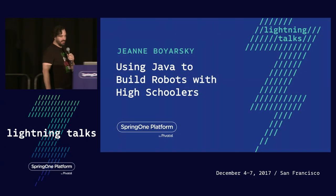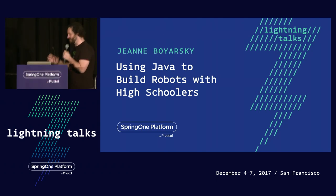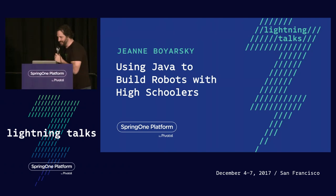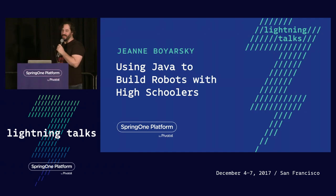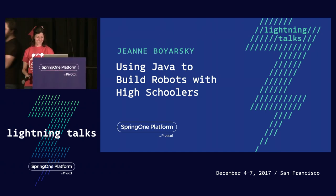Coming up next, we have Jean Boyarski. The last time I saw her speak, she gave a topic I thought was going to be really boring about Java 9. And it was so amazing because she was so passionate and so confident and so knowledgeable that it was even exciting for me. So with that, we'll let her tell a story about something — I saw the slides and I know the story — so I'll let her share it with you.